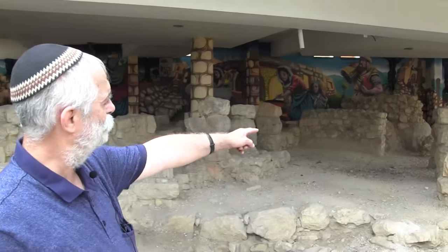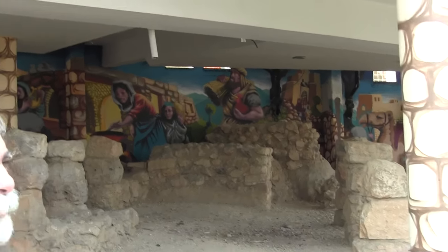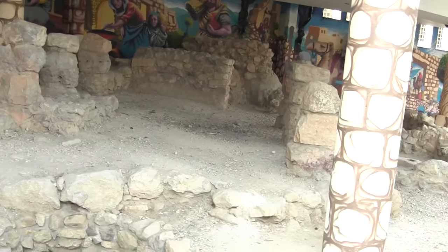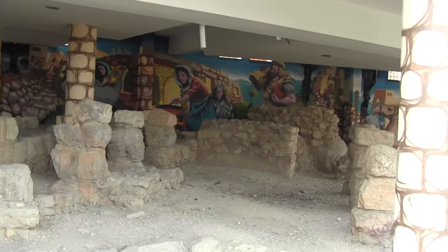We're now looking into Kevron, not from 3,700 years ago, but moving 1,000 years into the future from then. Right here in back of us, you can see these pillars. These pillars are part of a house that was built here during the days of King Hezekiah, 2,700 years ago. We're talking about the days of the first temple.